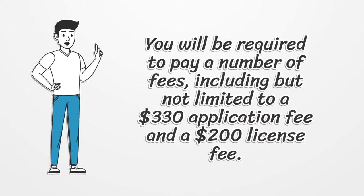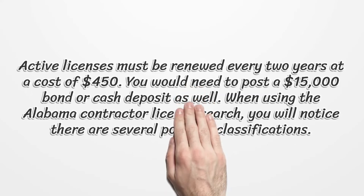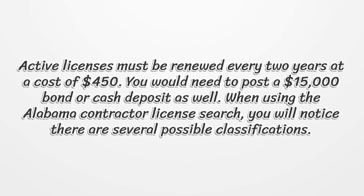You will be required to pay a number of fees, including but not limited to a $330 application fee and a $200 license fee. Active licenses must be renewed every two years at a cost of $450. You would also need to post a $15,000 bond or cash deposit. When using the Alabama Contractor License search, you will notice there are several possible classifications.